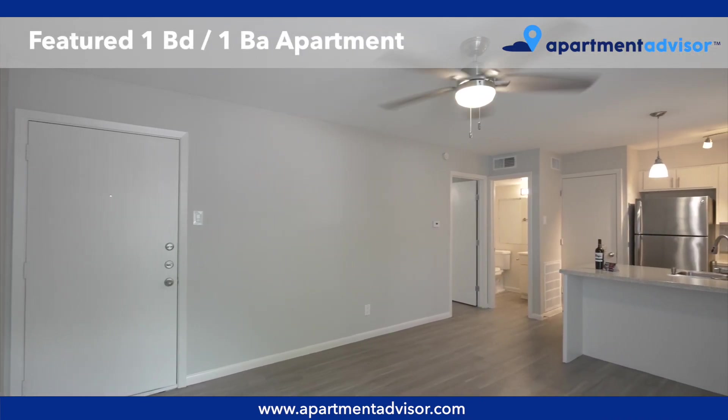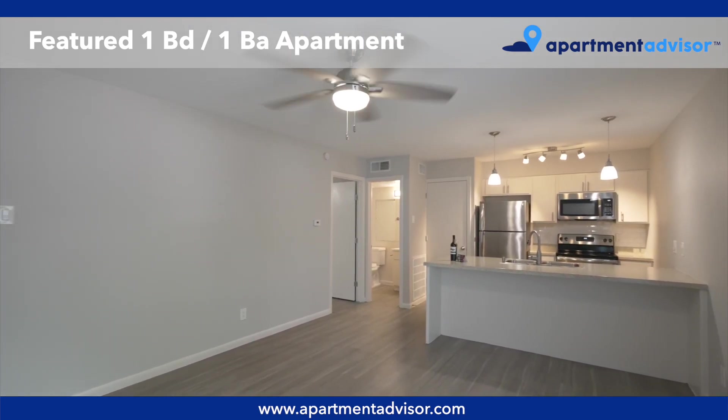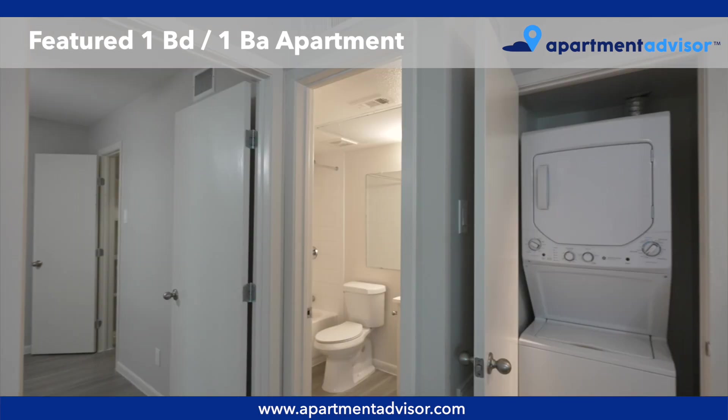Now let's take a look at a one-bedroom, one-bathroom apartment. The main living area is freshly updated and has a bright living room, a full kitchen with stainless steel appliances and breakfast bar seating, and an in-unit washer and dryer in the laundry closet.